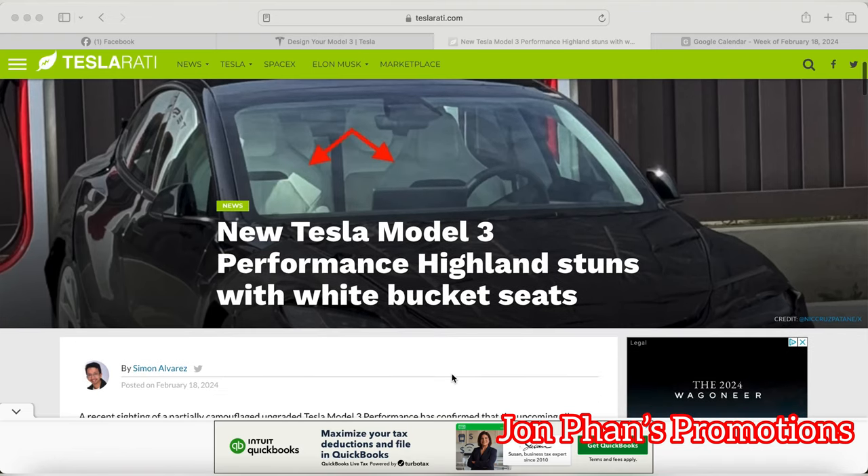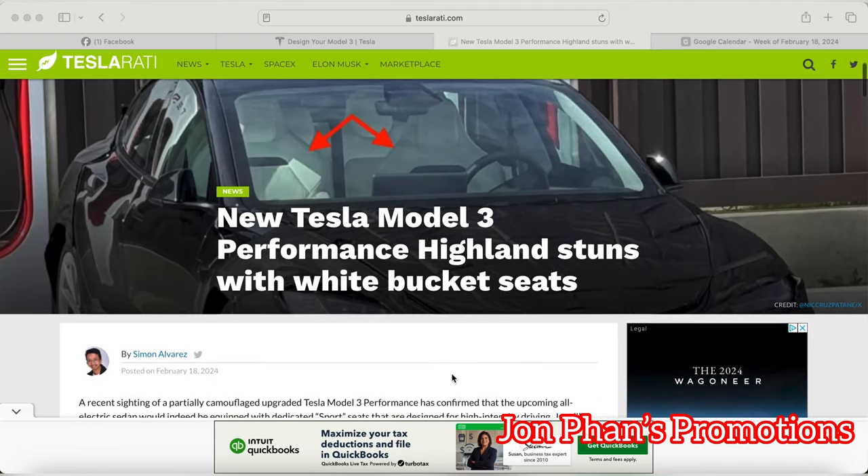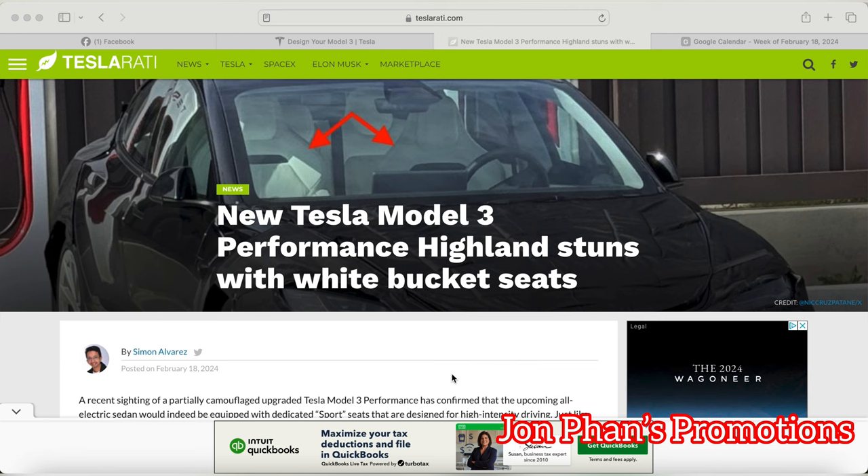Good morning, everyone. Welcome back to the channel. In this video, we're going to talk about this article regarding the Tesla new Model 3 Performance Highland.